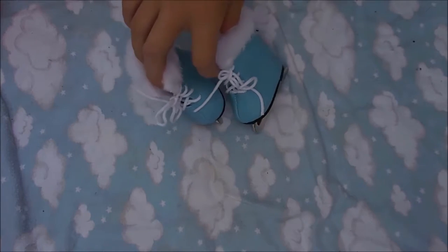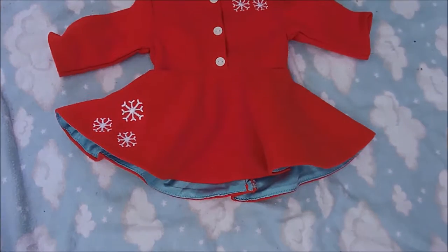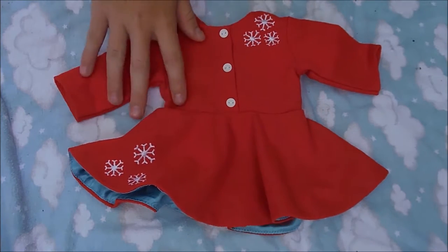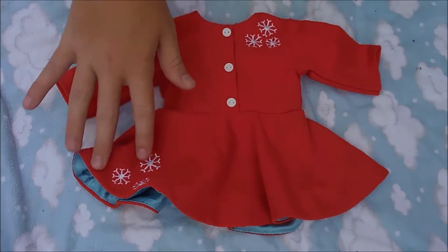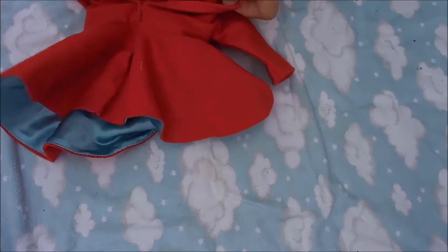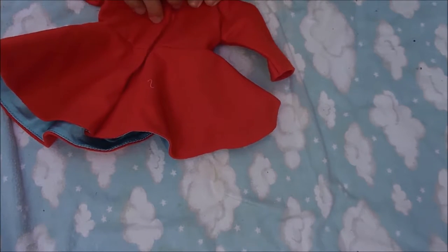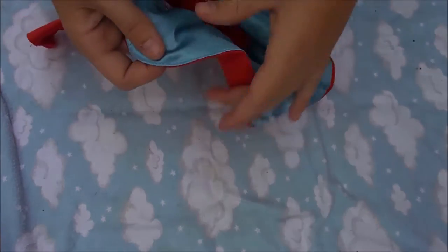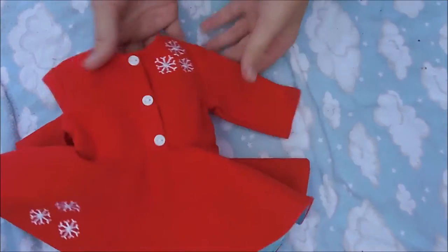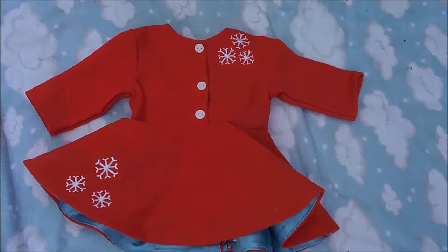They are really adorable ice skates. There are also just white tights to go underneath. The red dress I absolutely adore — it has embroidered snowflakes on it, and these buttons are not real; it velcros in the back. It's really high quality, and if you turn it inside out it has blue in the middle. I absolutely love this dress and completely recommend it.